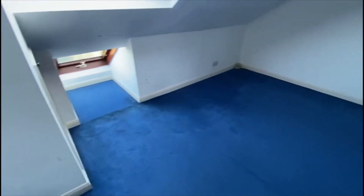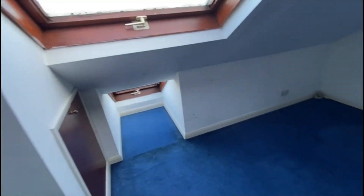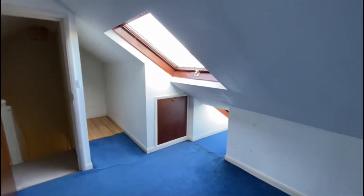Stairs lead up to the converted loft area. It's a conversion into the eaves without a dormer, but it's still a decent size with big Velux windows and good storage. You can comfortably get a double bed up here. In the future, if you dormer it out, it's going to be a lot bigger with potential for an ensuite.